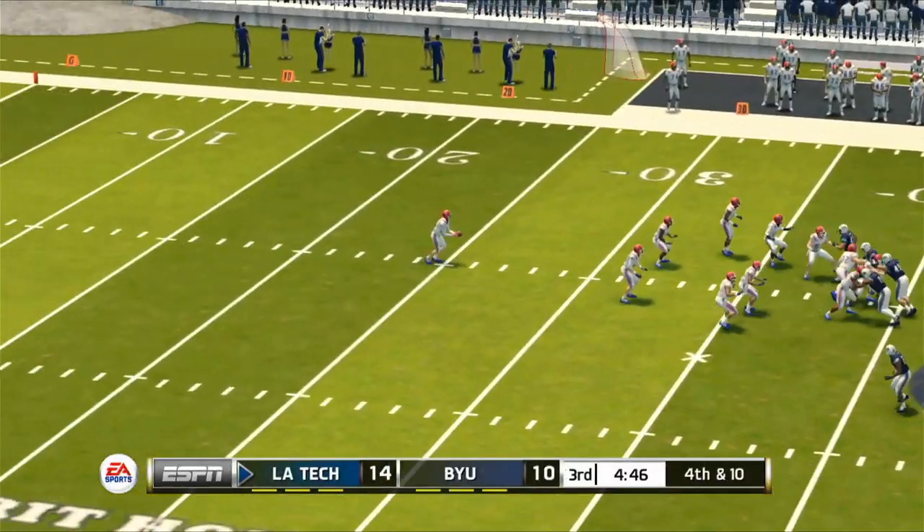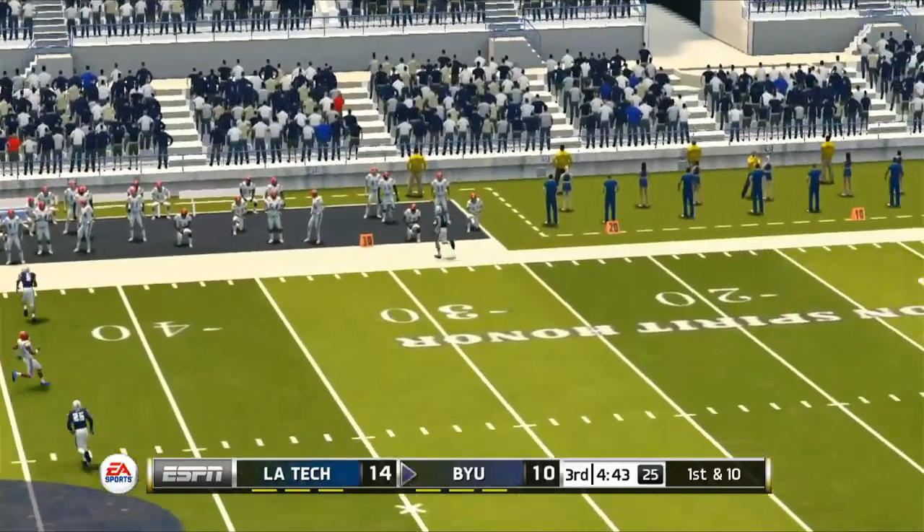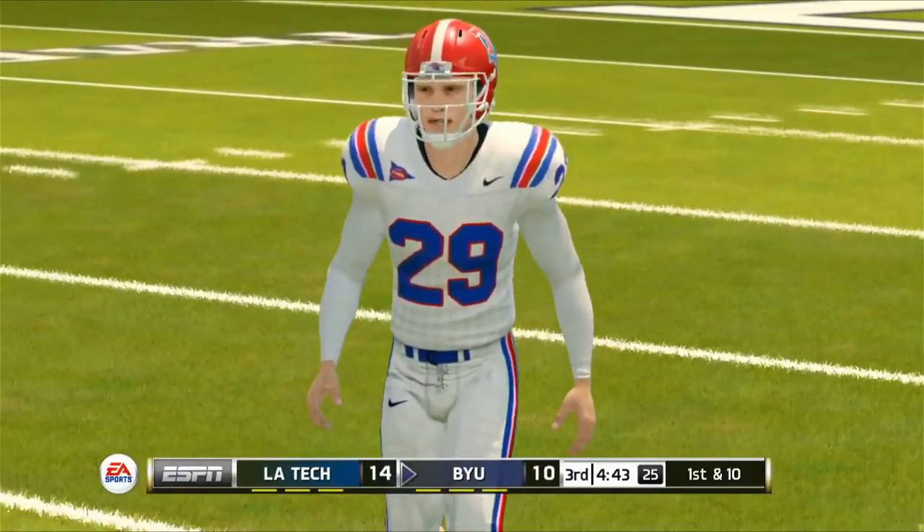Tech's first drive of the second half stalls and the punt pins the Cougars way back at their own 40-yard line. I don't think I've ever seen a 28-yard punt in a video game before.